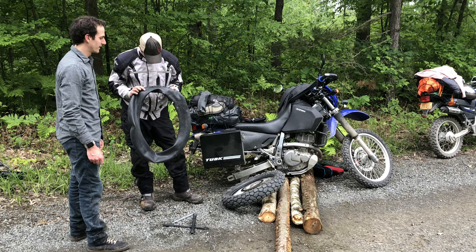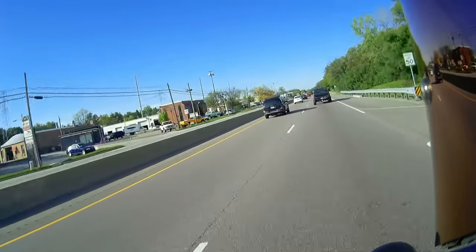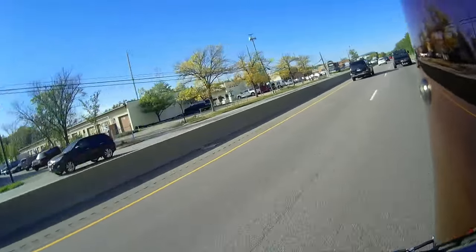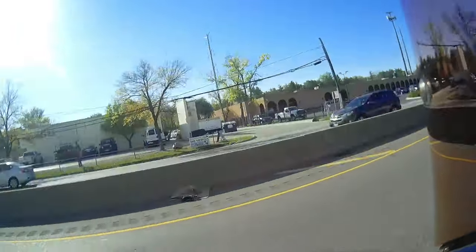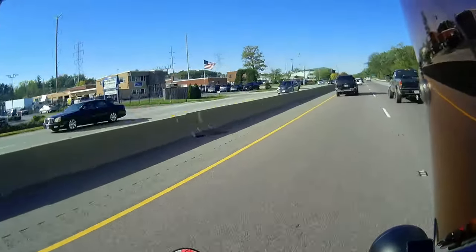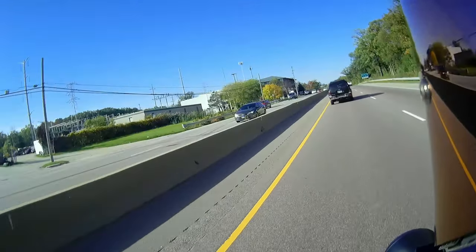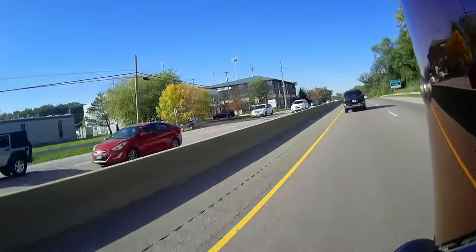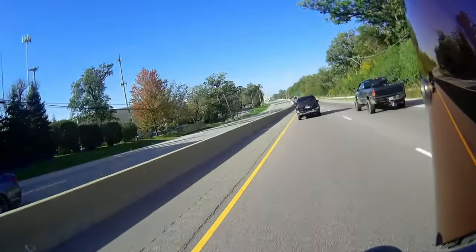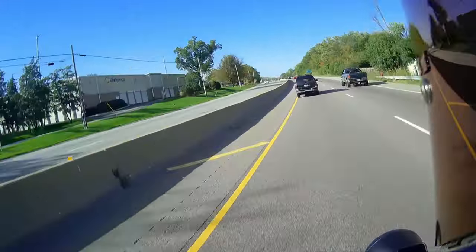I built the DR650 out for adventure riding — that's a bike you can take around the world. I've got a GPS on there, saddle bags, upgraded the suspension. Being a big guy, I need to always upgrade the shocks and the suspension, but especially on that bike because I would take about 150 pounds of gear with me. I was definitely 150 to 200 pounds over the recommended weight, so I needed to beef up the suspension.